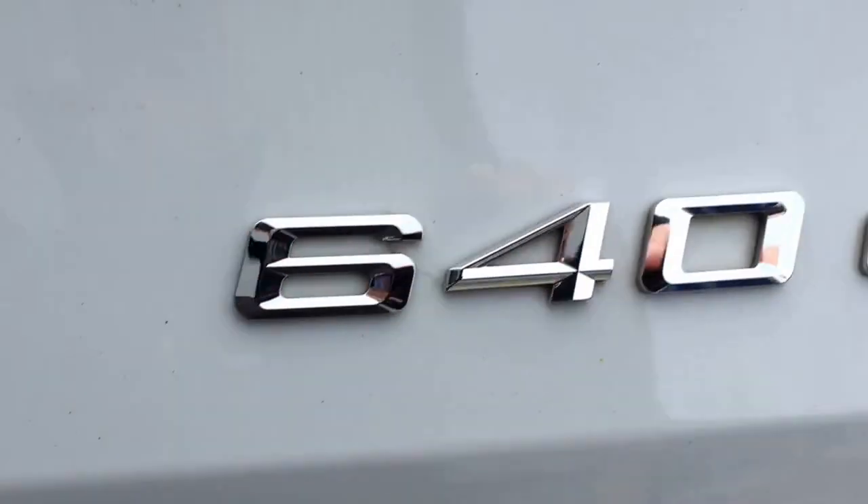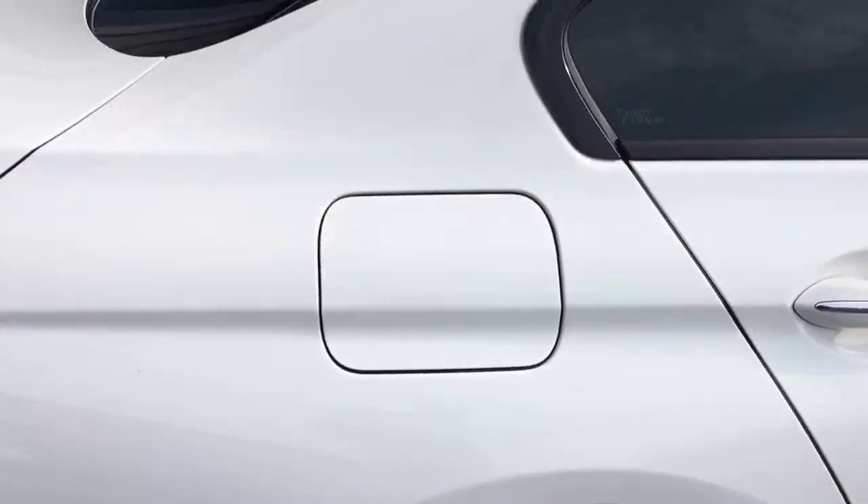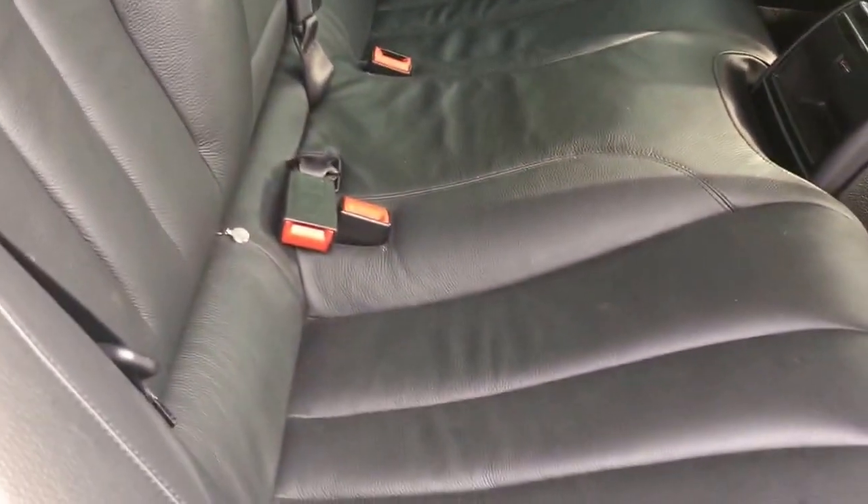Let's pop open the boot — generous boot space with a wide angle to get your golf clubs in, goes all the way back. Underneath you've got the tool kit with the lock and wheel nut. It's a 640d 3-litre diesel — a really clean and tidy car.